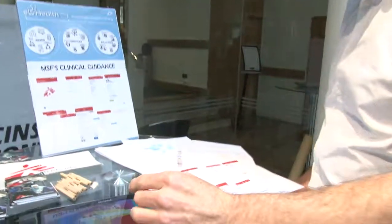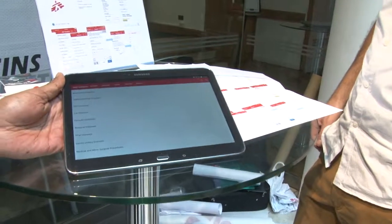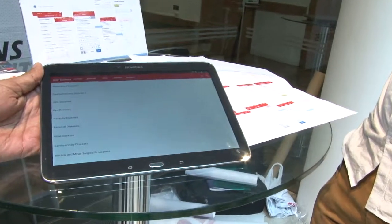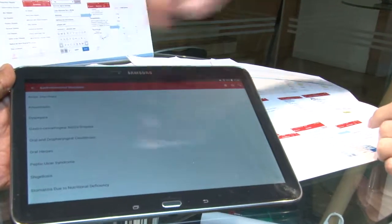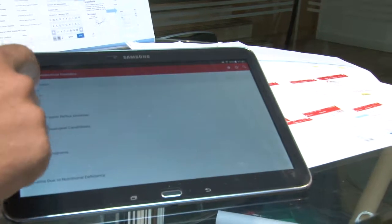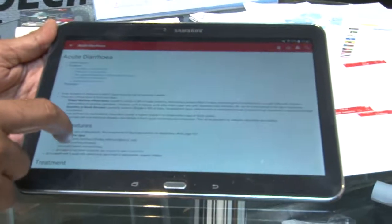Could you show us the app? Sure. This is one of the first ones to come online. Essentially what it does, it just presents the book and you can tap through it. We have the sections up top and then you can draw down through the areas. So for example, if you have diarrhea, you have the whole information there.